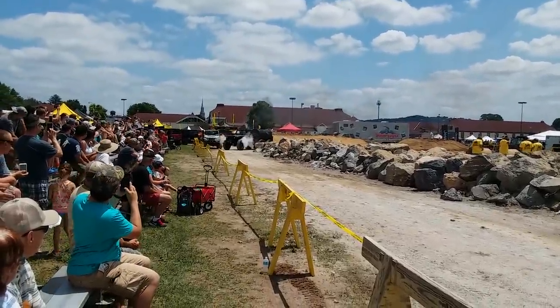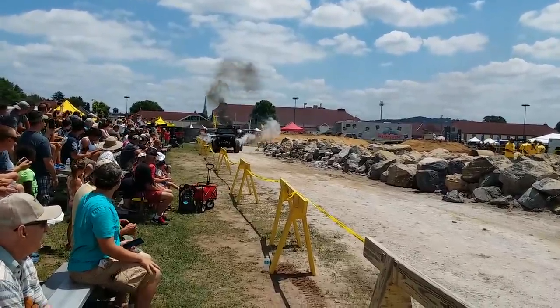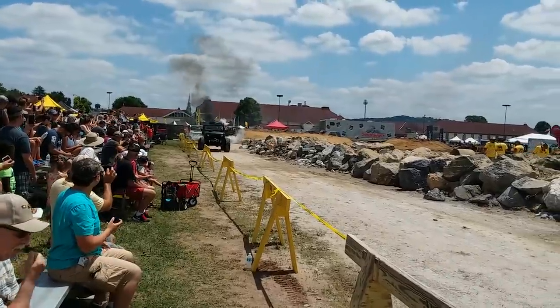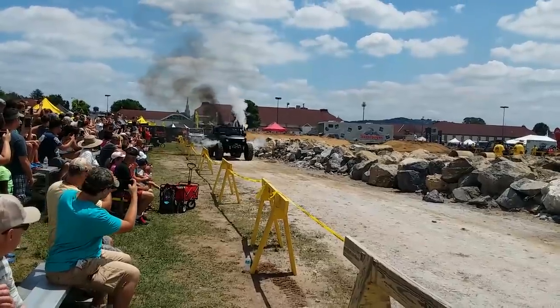Get those cameras out — I don't suppose any of you have cameras here, you've all got phones. Get those videos going and then tag them with Hulk Designs and PA Jeeps.